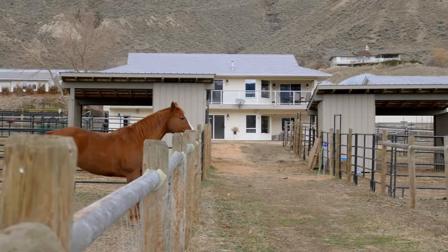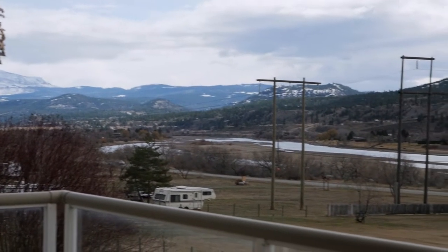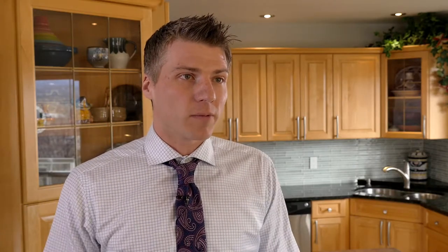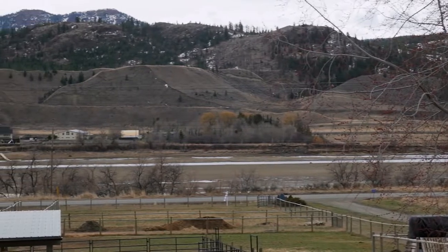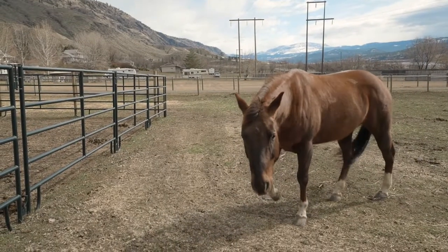Even though I can't list this as a riverfront property, you've got the property, then Shushwap Road, and then it goes right into shoreline. You're looking straight down the line to the river, and when that river comes up in the spring and summer, you've got paddleboarding, kayaking, amazing walking trails and hiking trails, and a ton of horse trail properties as well.